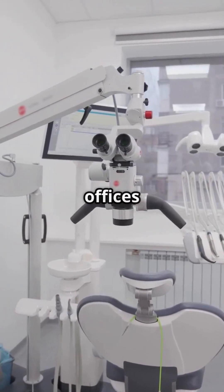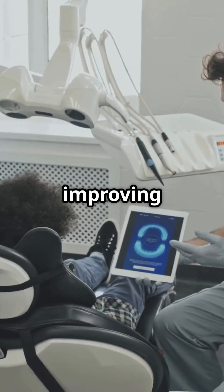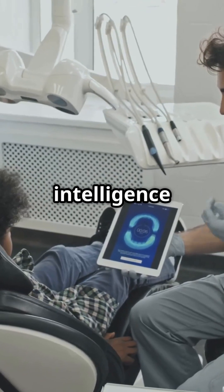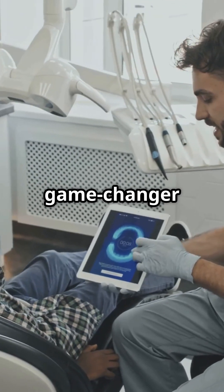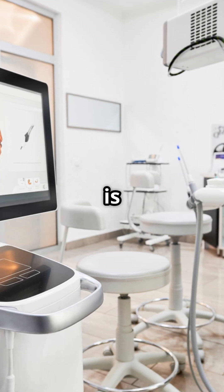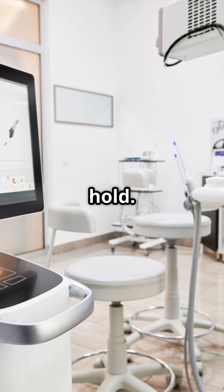AI is transforming dental offices in ways that were unimaginable just a few years ago, from improving patient care to streamlining office operations. Artificial intelligence is quickly becoming a game changer for the dental industry. Let's take a closer look at how AI is currently being used in dental offices, and what the future could hold.